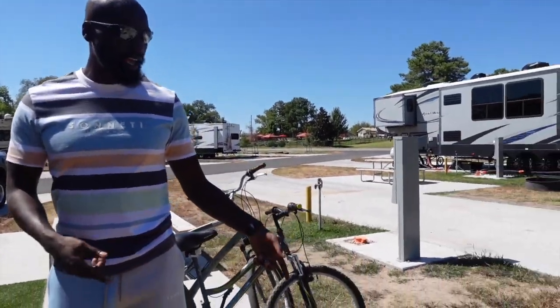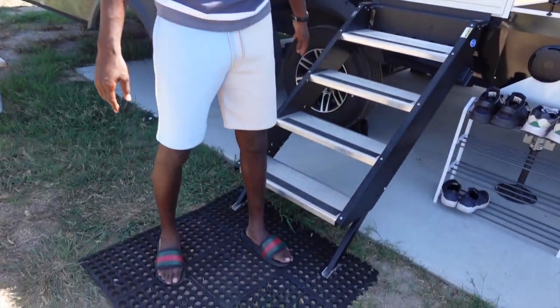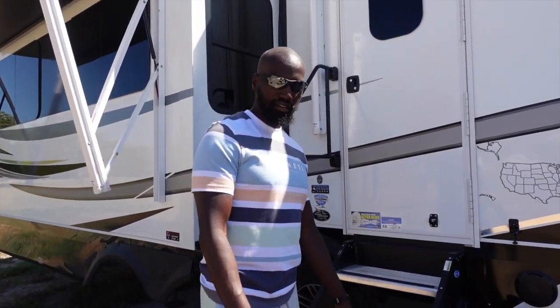We have our fire pit right here — we have a portable one, but this one comes with the campground. This is our little doormat that we use so we don't have to step into the dirt. We can get our feet together before we go on the inside.